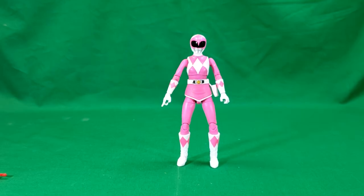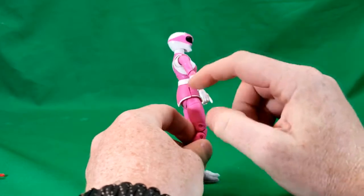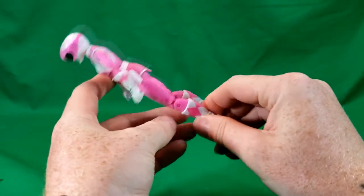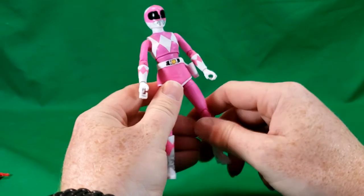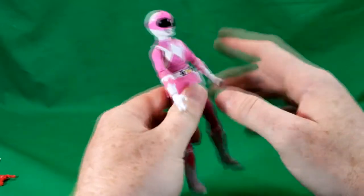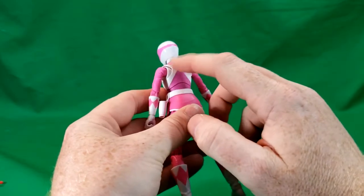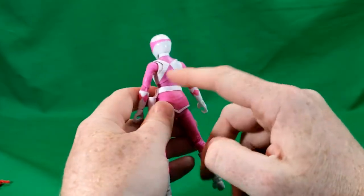Just like with the Black Ranger, they got all the detail correct on this figure. Four diamonds on her gauntlets, gloves, and boots. Some figures from the past will either put just one diamond or way too many, and a lot of older figures also have an extra diamond in the back instead of making it look like a vest.